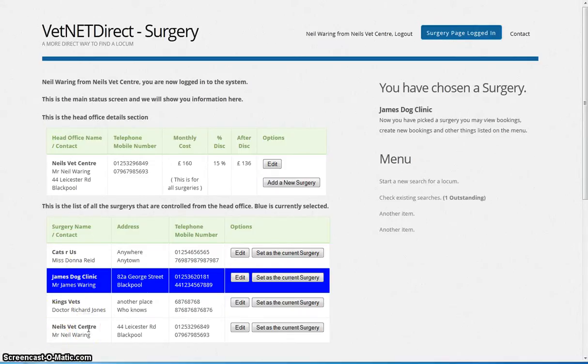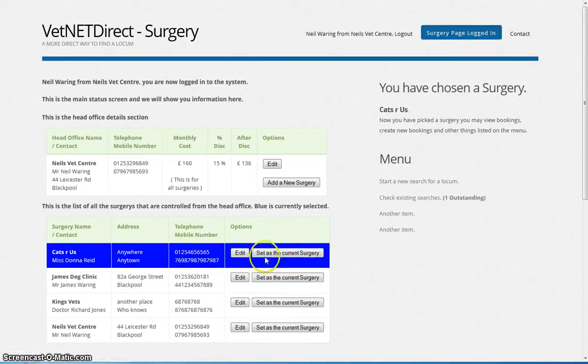This is all test information, just to give you an idea of what would be happening. So if you were a head office and Cat's R Us has asked for a locum to be found, they set the surgery — that's the one we're working with now — and we're going to start a search for a new locum.